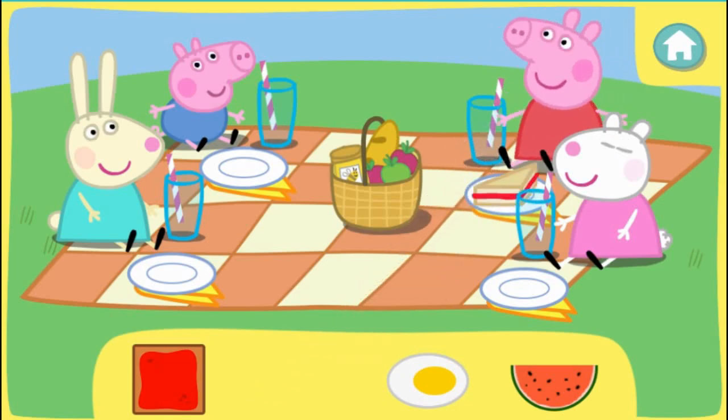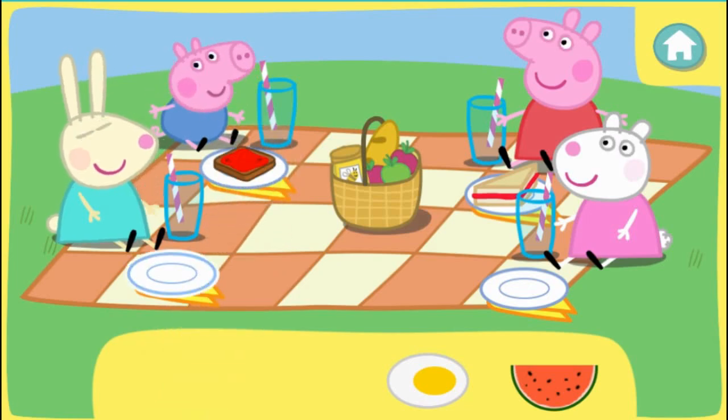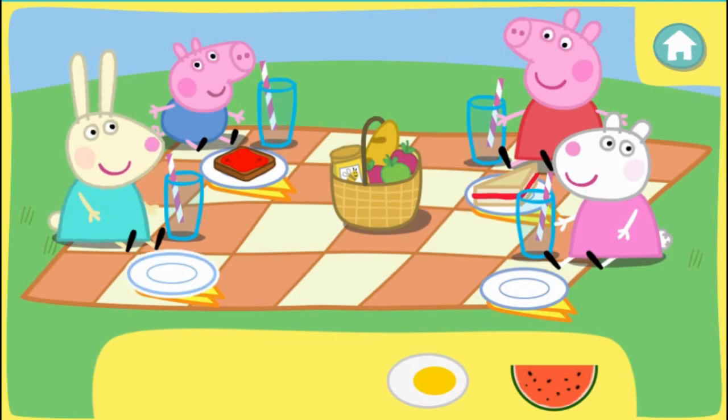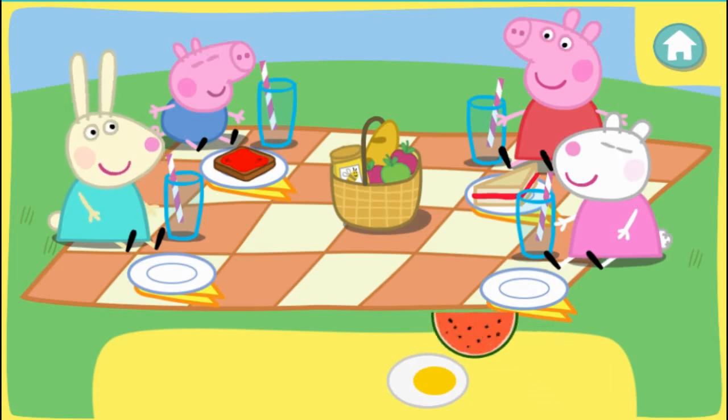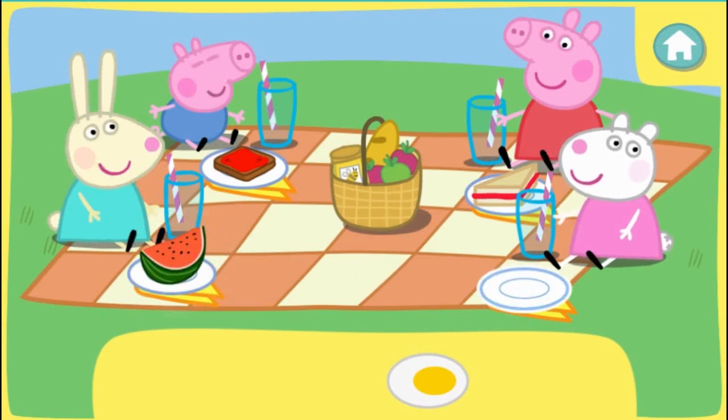That was brilliant! George would like something shaped like a square. That's right! Rebecca would like something shaped like a semicircle. That was brilliant! Suze would like something shaped like an oval.